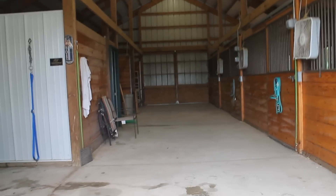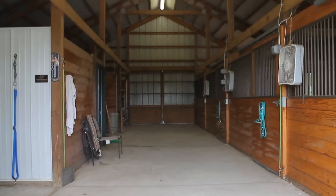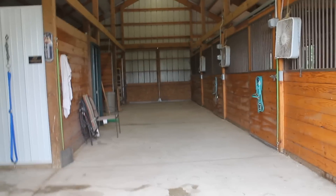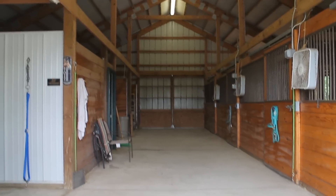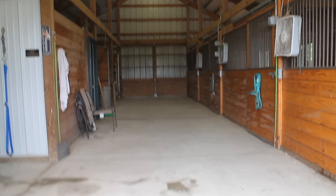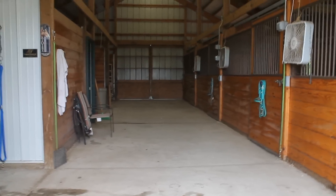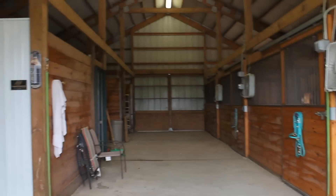Hey guys it's Madeline here. As you can see there's been some changes. Over the summer I was pretty inactive. I wish I was more active but so many things changed and so much was going on that I didn't have the chance to really film or edit. So here's the biggest change: we moved barns, and here's a barn tour.